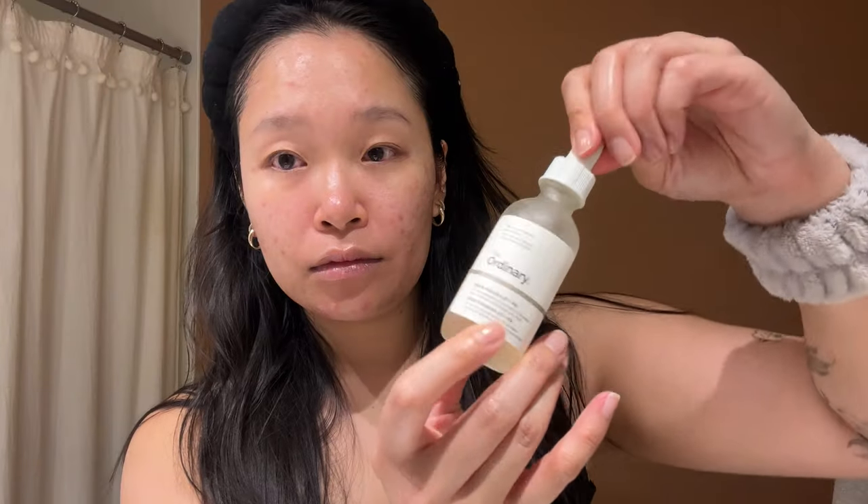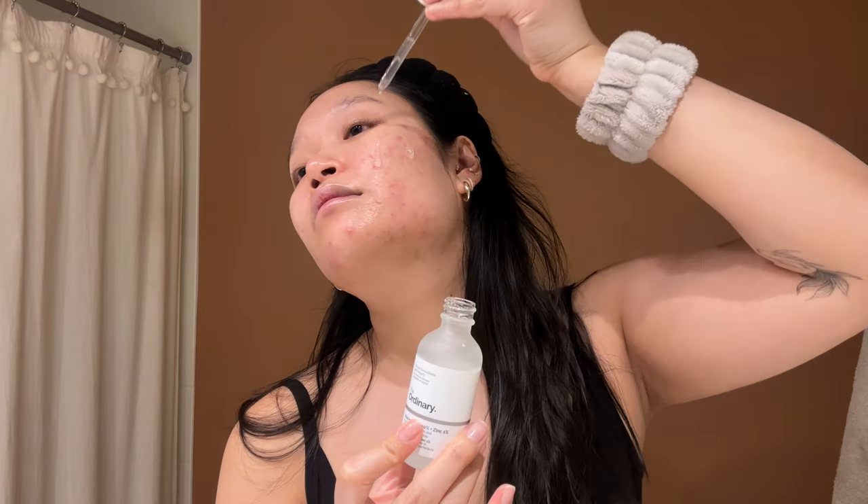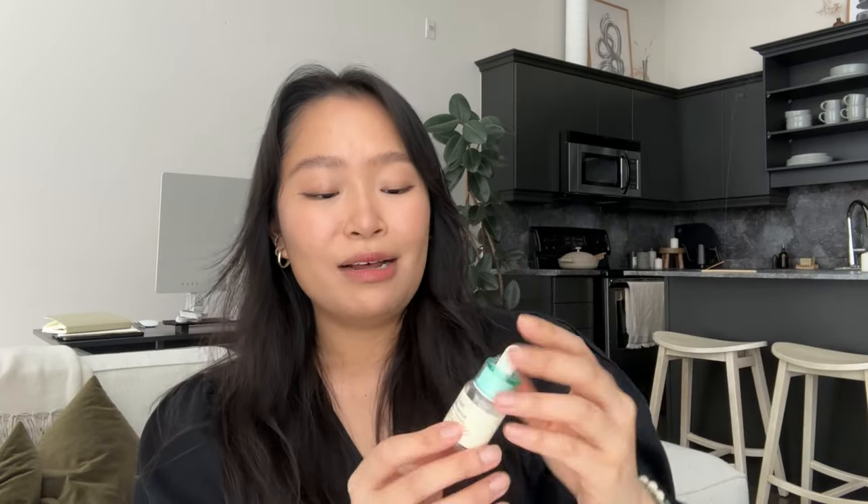After toners come serums. I'm back to my OGs: The Ordinary's Niacinamide and Alpha Arbutin. Niacinamide for blemishes and pore control, Alpha Arbutin for reducing hyperpigmentation. Most of my friends are great with these two, but some found them a bit too strong. If you have more sensitive skin, I'd recommend the Axis Y Spot the Difference — it also has niacinamide but at a lower concentration, plus AHAs, BHAs, and terpene oil. You can use it as a spot treatment or on problem areas like cheeks and nose.